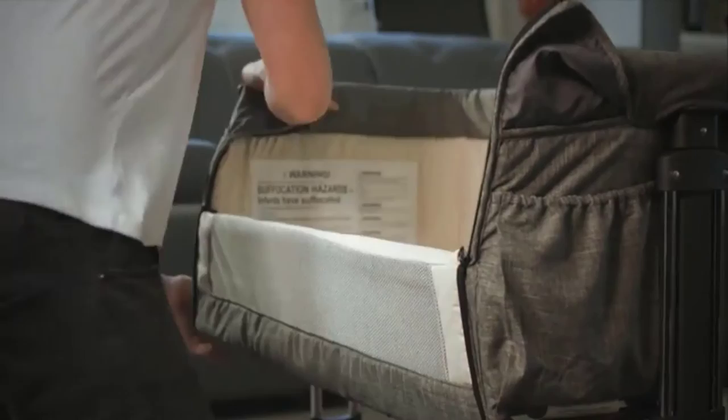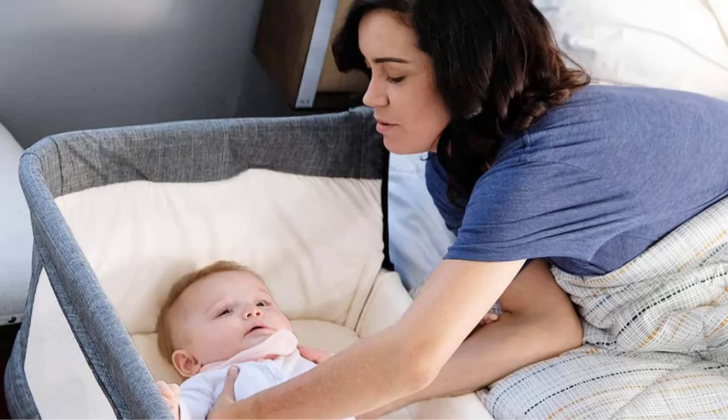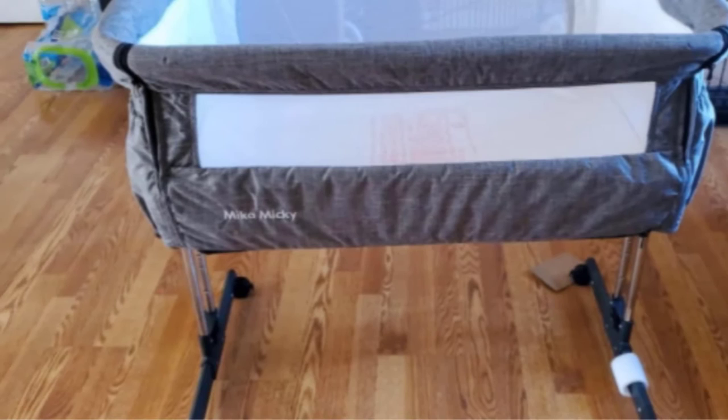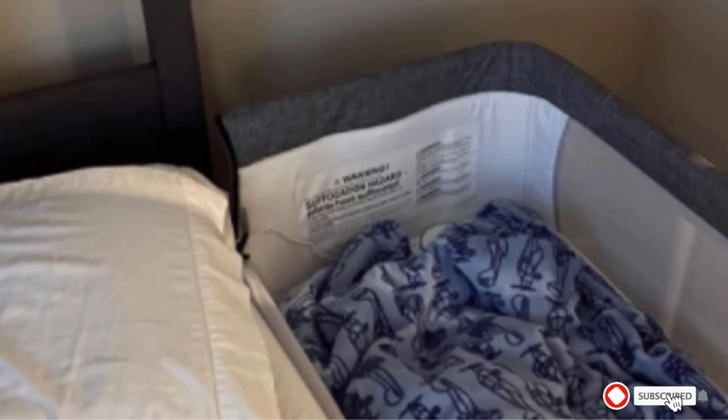With the drop-down design of this bedside sleeper from Mika Micky, you can adjust this bassinet into seven heights. Each side features breathable mesh. The rolling casters make it easy to move between rooms in your home, and the gray exterior is neutral, making it ideal for a range of home decor styles.